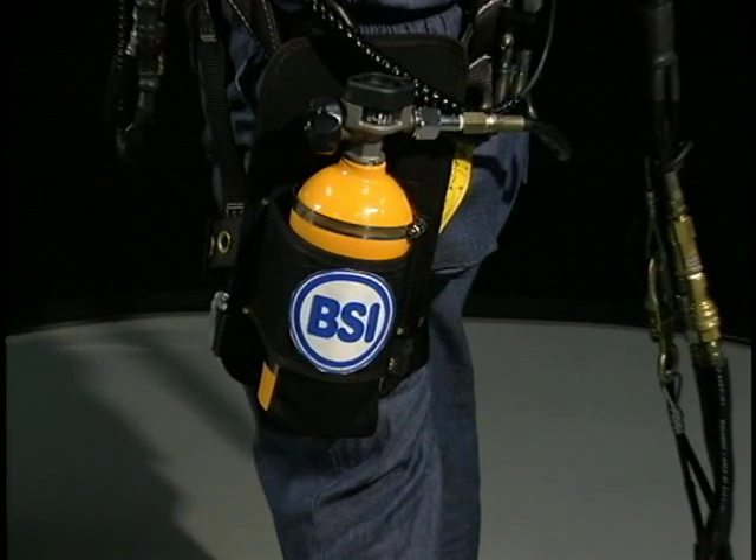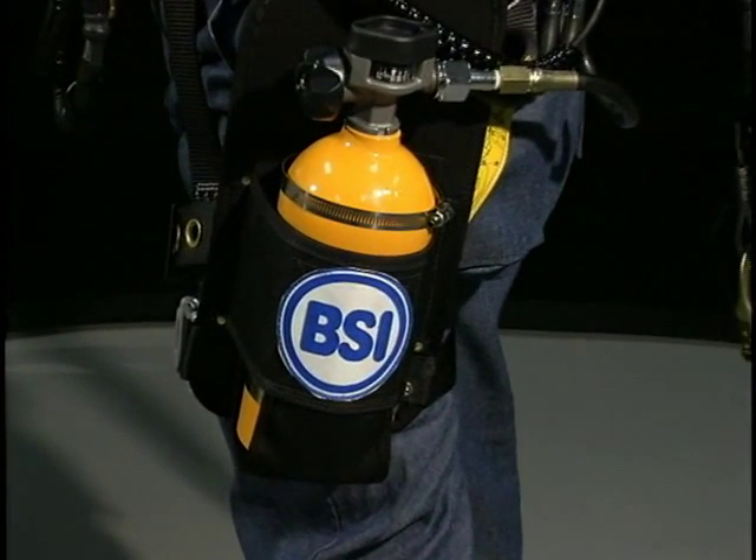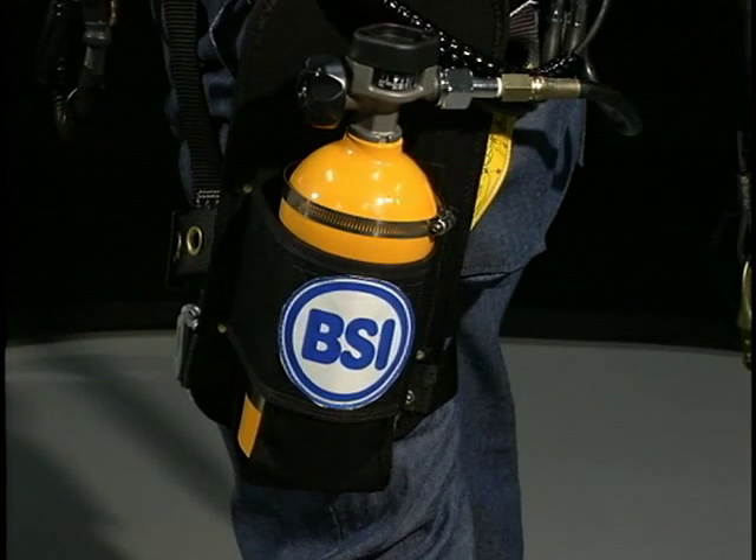The small air cylinder mounted at the side provides five minutes of self-contained breathing air for emergency egress.